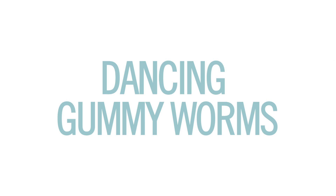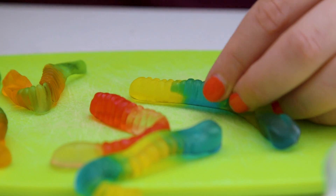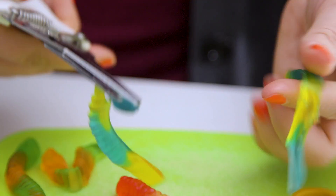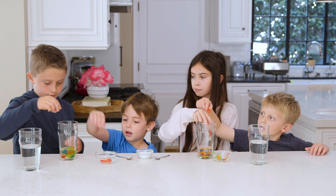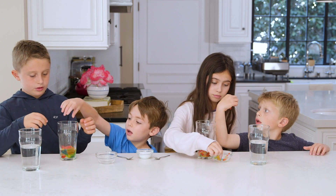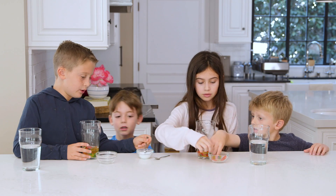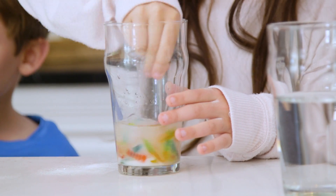Finally, number four: dancing worms. For this experiment you'll need gummy worms. We experimented with leaving them whole and cutting them in half, which is harder than you might think — I definitely recommend kitchen scissors versus a knife. The kids soaked the worms in just enough water to cover them, and then added a few spoonfuls of baking soda. Then they let them sit for about 30 minutes.